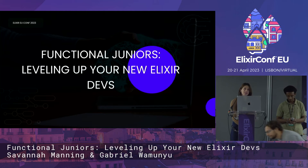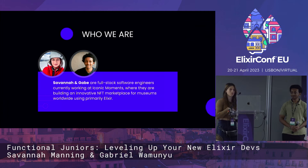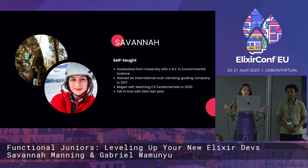Thank you so much for having us. We're very delighted to be a part of this conference and to give an introductory discussion on Functional Juniors: leveling up your new Elixir devs. I'm Savannah, this is Gabe, and we're full-stack software engineers currently working at Iconic Moments, where we're building an NFT marketplace for museums, and we use predominantly Elixir.